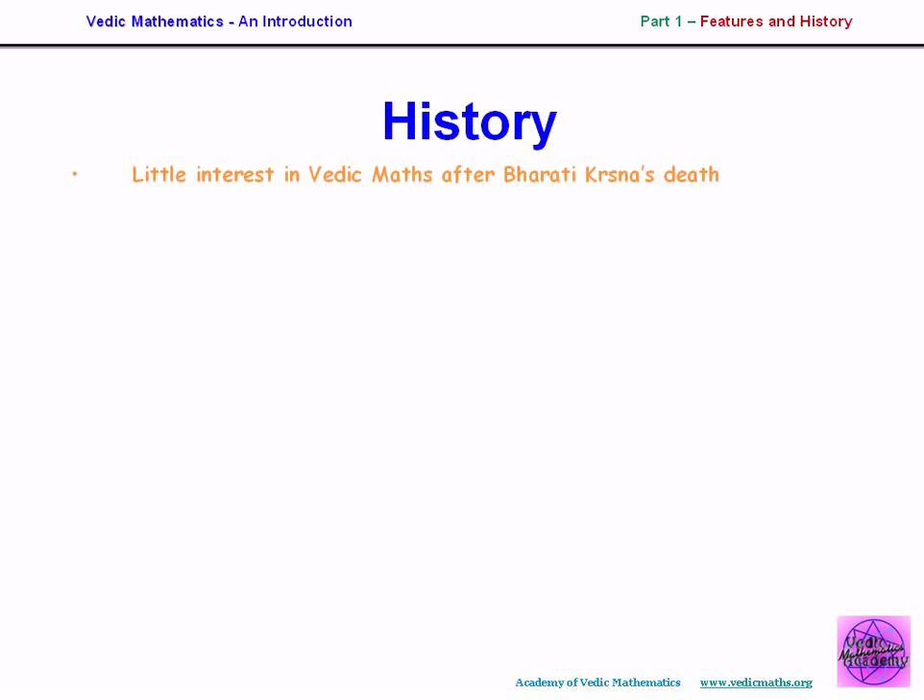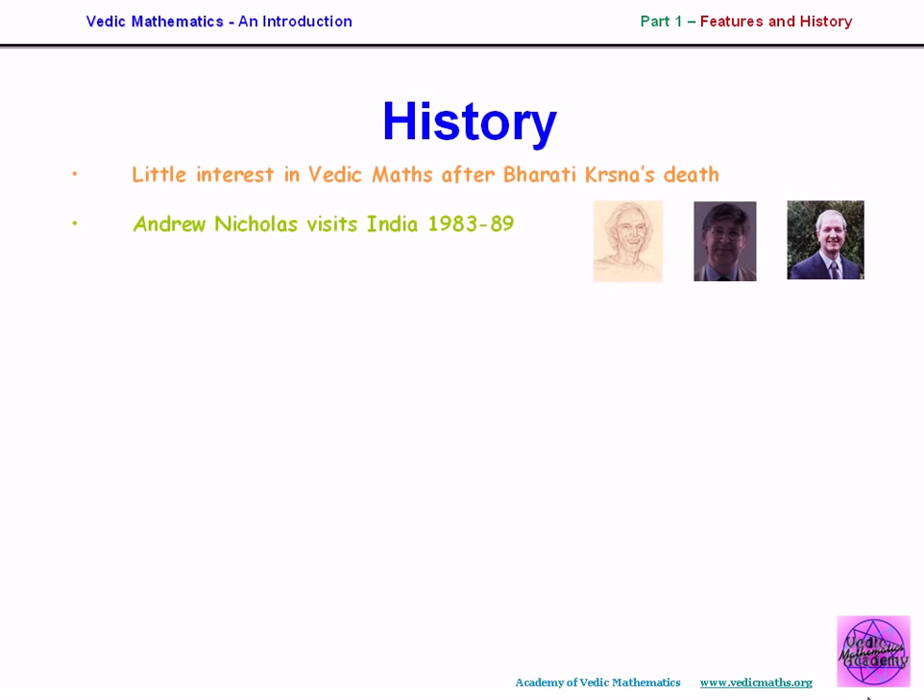After Bharati Krishna's death there was little interest in Vedic maths. Strangely enough, a copy of his book was brought to London around 1970 and studied there. Andrew Nicholas went to India four times in the 1980s to find out what else was known about Vedic mathematics, since we only had this one book. Also there was Jeremy Pickles, a brilliant mathematician who worked with us, and myself, Kenneth Williams. We gave courses and talks in London, but educational establishments were unable to respond — the education system has a huge momentum and it's very difficult to change.